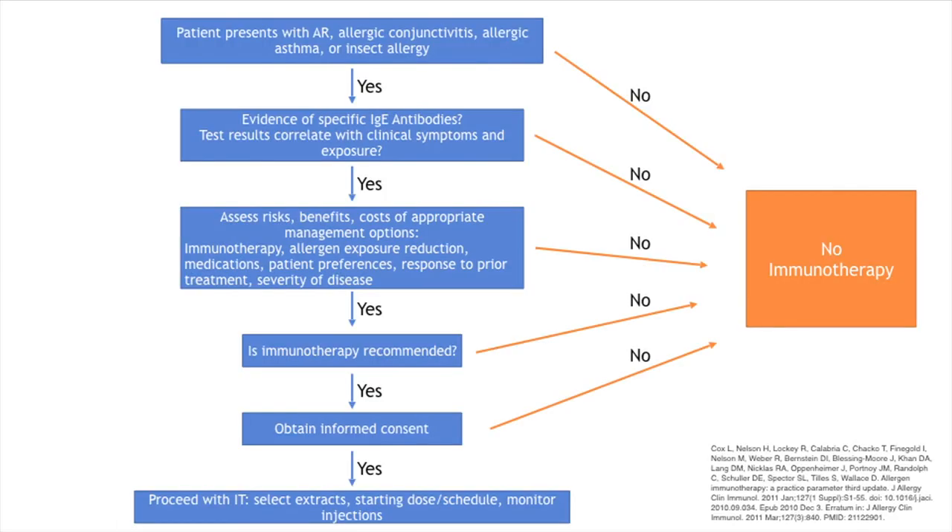For immunotherapy, patients must first have confirmed IgE-mediated allergy on testing, their allergic symptoms must correlate with their testing, and pharmacotherapy must have proven insufficient. A thorough in-depth discussion with the family is required about risks, benefits, and commitment. If they're on board, formal informed consent is needed before proceeding.